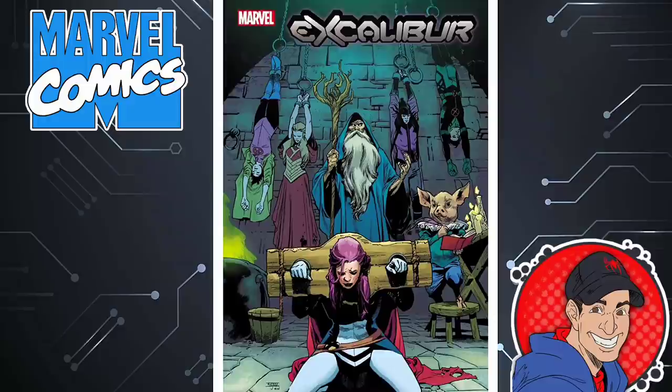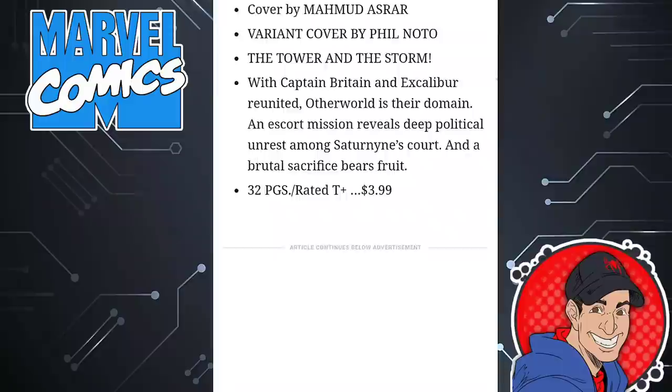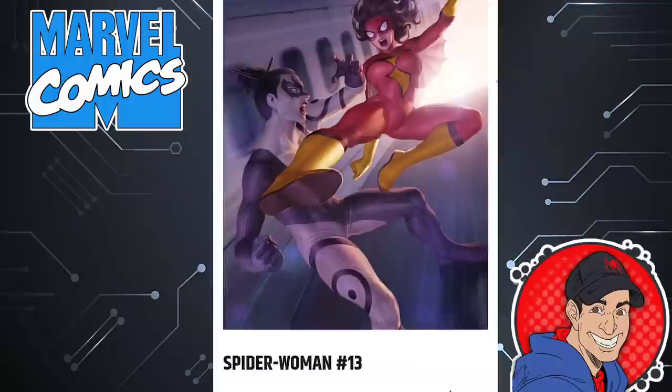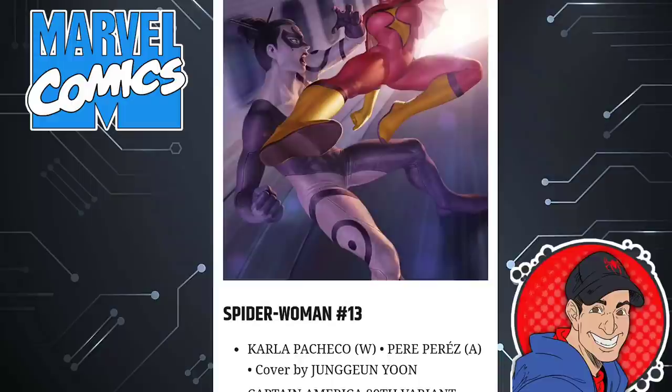Excalibur is another book I don't read, so we're going to pass on that one. Spider-Woman is a good book — it looks like she's going against Lady Bullseye, which I think could be a lot of fun. She's back at home, interacting with her family, and she's got friends at home like Captain Marvel. Carla Pacheco is the actual writer of this one and it always has a ton of action. I definitely recommend this book.